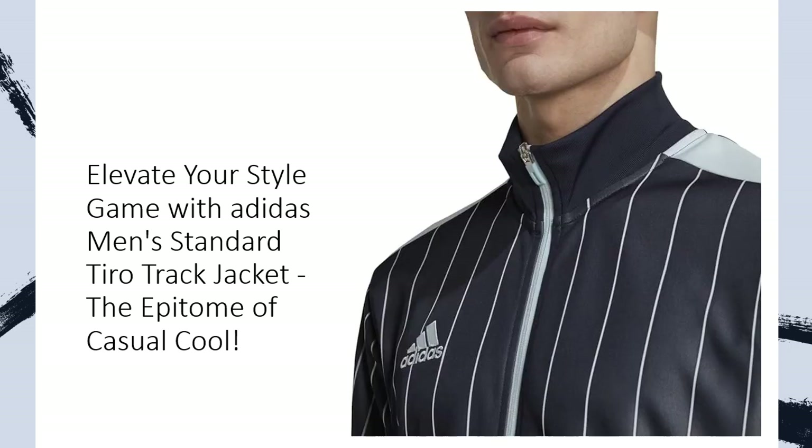Bid farewell to style dilemmas. This Adidas jacket effortlessly transforms from a game day essential to your post-workout relaxation companion. The regular fit ensures a tailored look, while the ribbed cuffs and hem add a touch of sophistication. Whether you're cheering in the stands or hitting the streets, embrace true team 3-stripe style with every step.